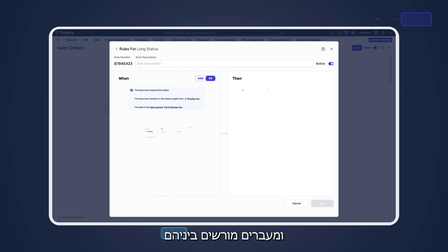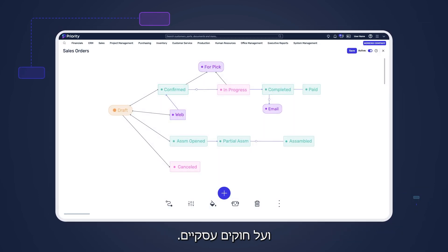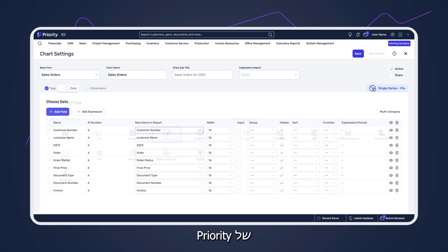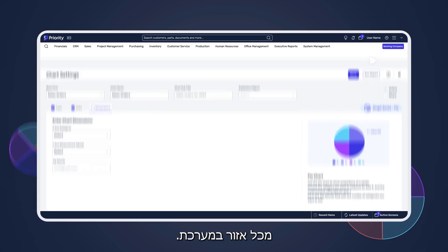The system includes a no-code intelligent workflow tool that simplifies the creation of business processes. Users can define steps and permitted paths between them and set database and rule-based automations. In addition to utilizing a wide range of predefined reports, Priority's powerful analytics tool enables users to create detailed reports from any system feature.